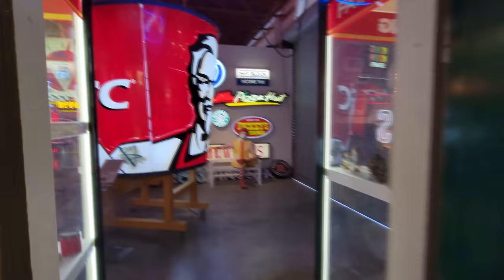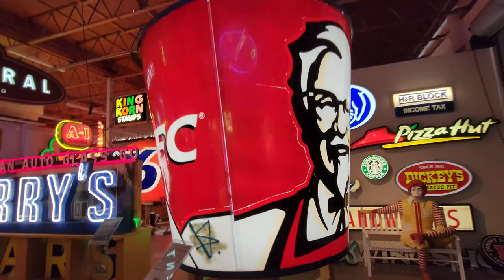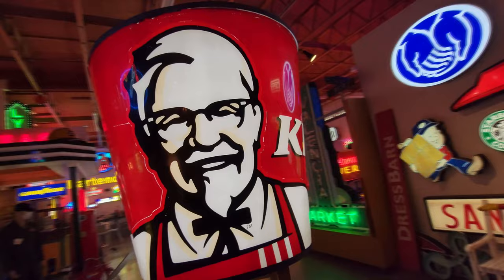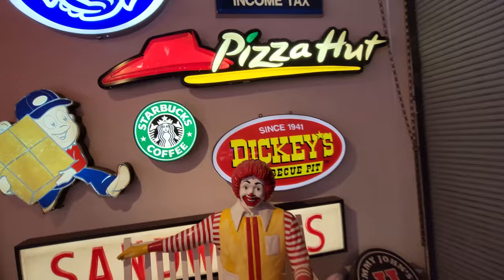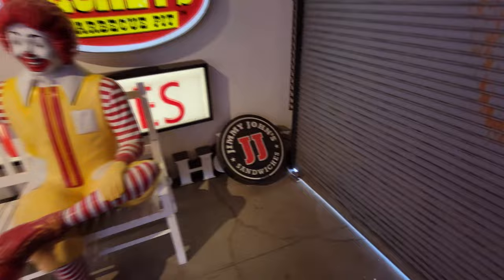Holy crap — giant KFC bucket! What the heck? This is one that goes on top of the sign, guys, like up on top of the restaurant. This thing is absolutely enormous. Look how huge this thing is. I could go for some KFC right now. Look at all these awesome ones over here — we've got Ronald McDonald sitting here guarding them. Pizza Hut, H&R Block, Allstate. Starbucks, Dickies, that sign says Sandwiches behind Ronald. Jimmy John's. What is this down here — Red Wing Shoes? Yep, Red Wing Shoes back there.